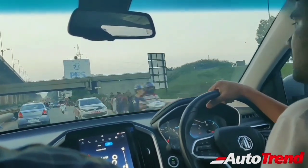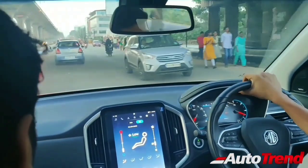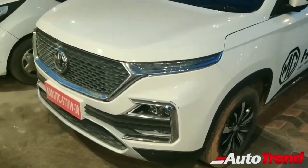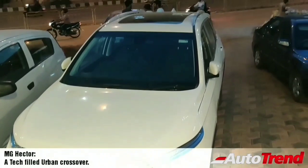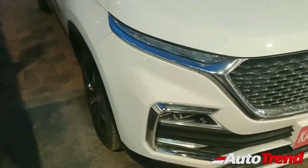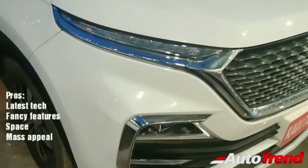Concluding the short drive review of the MG Hector DCT Sharp petrol variant — the MG Hector petrol is definitely a good urban crossover, appealing to tech oriented younger people and to certain families as well. Being India's first internet car, the MG Hector gives tough competition to the newly launched Kia Seltos, which also has its own set of connectivity features. On reliability, although not expecting Toyota levels, the MG Hector looks like a pretty reliable car given that the Baojun 530 is one of the best selling crossovers in the Chinese market.